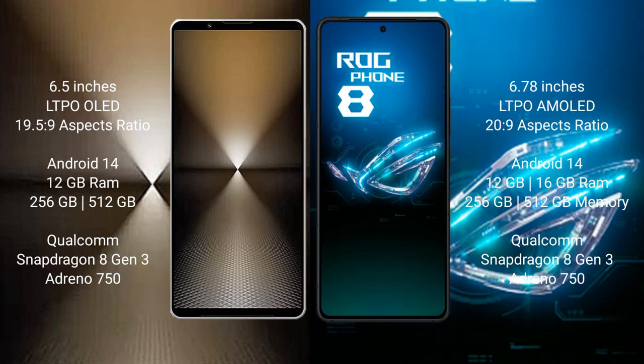Sony Xperia 1 Mark 6 runs on Android 14 operating system. ASUS ROG Phone 8 also runs on Android 14 operating system.